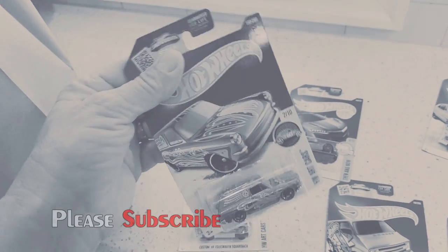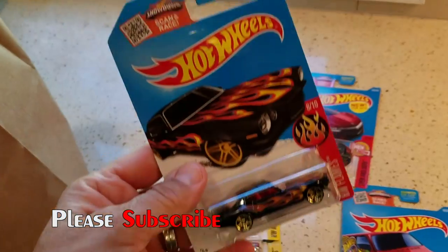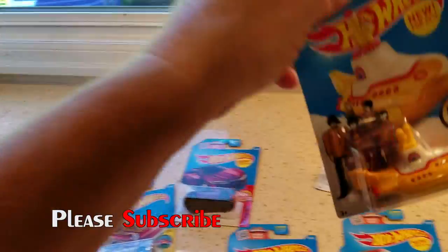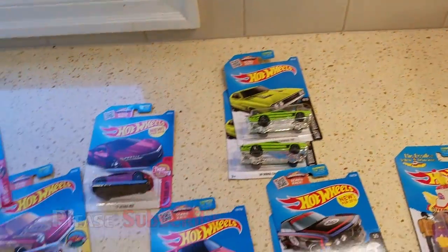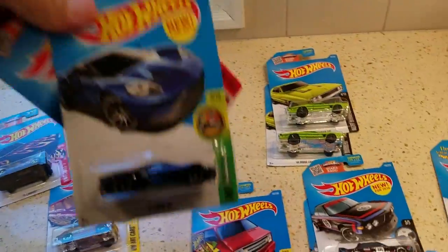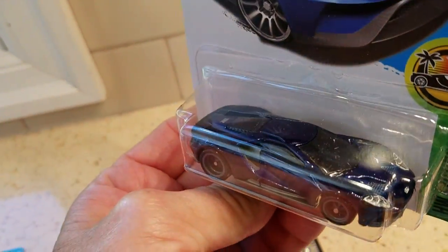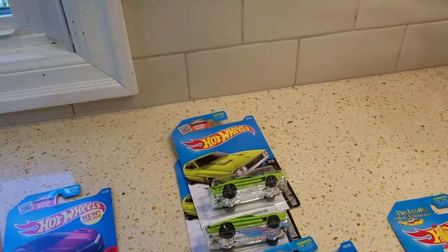Back to normal camera mode. Let's keep checking. Got the Camaro, one of those. Oh, Yellow Submarine again! And another Charger - one to open, one to keep. And look at this - the '17 Ford GT! Wow, that one's really cool. I can't wait to open that one. I've got to open two of those and a Charger.